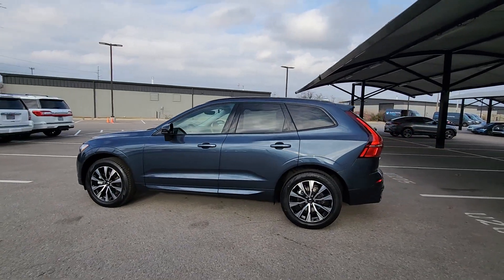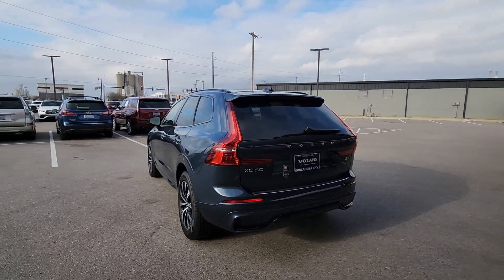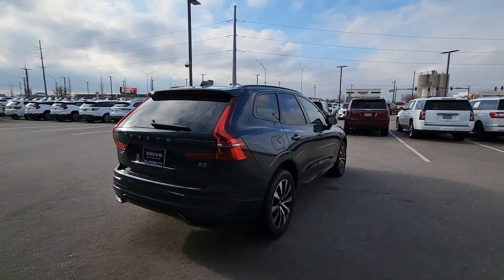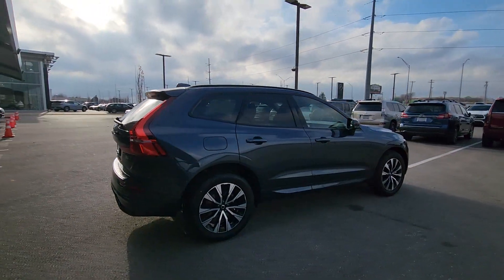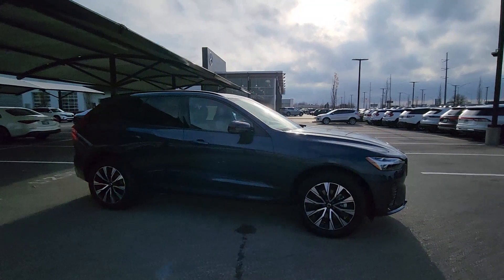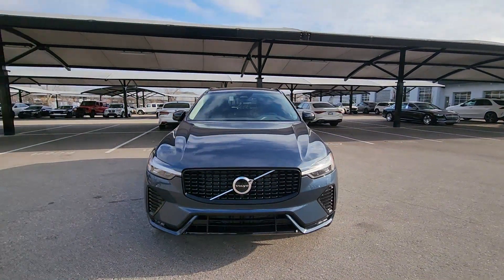This could be the car for you. The 2024 Volvo XC60 — a tech-forward XC60 that has been impeccably designed and built to echo your core values. Safety, comfort, capability, and the beauty of iconic Scandinavian design come together seamlessly to offer a secure and delightful driving experience.